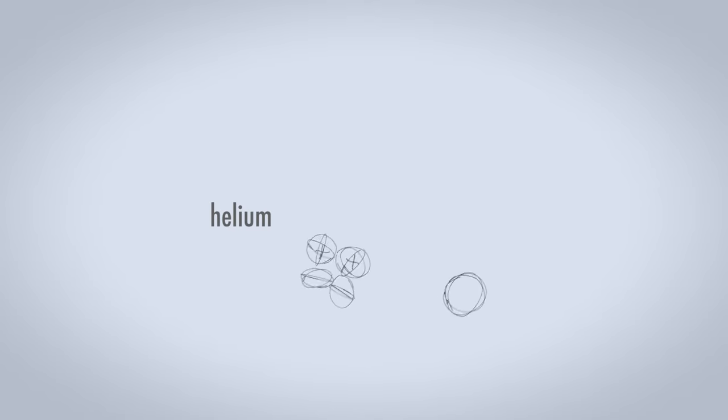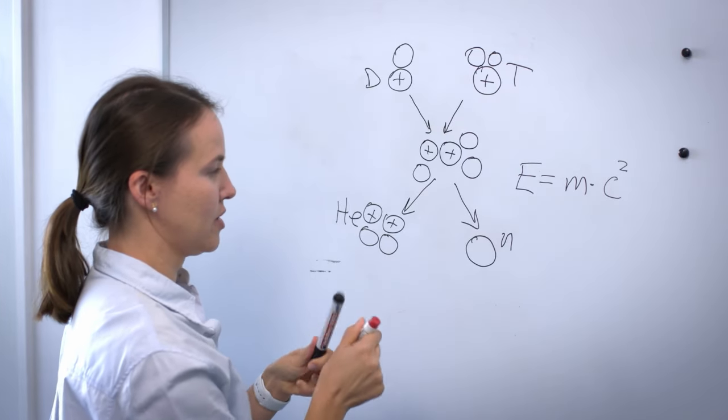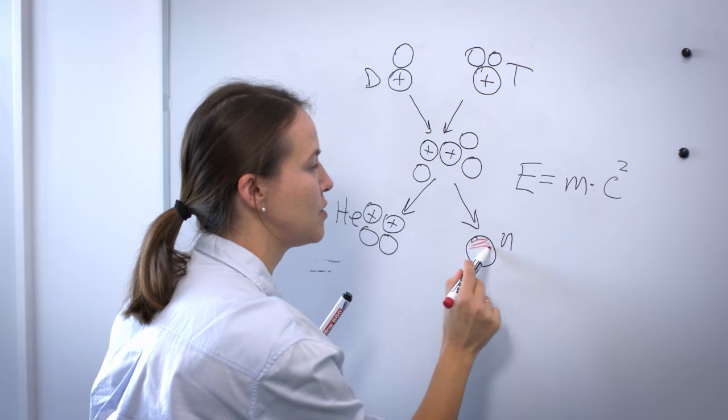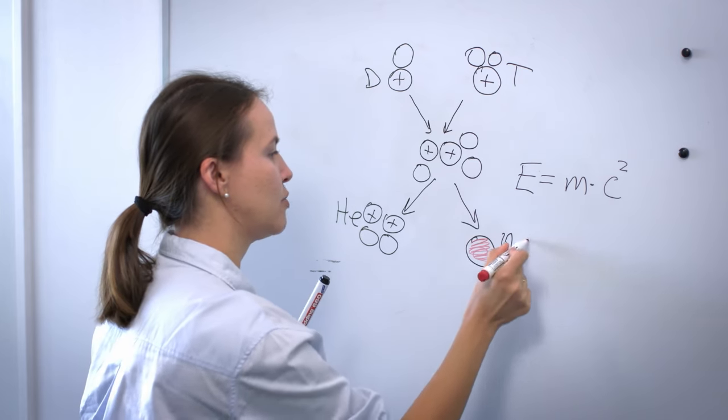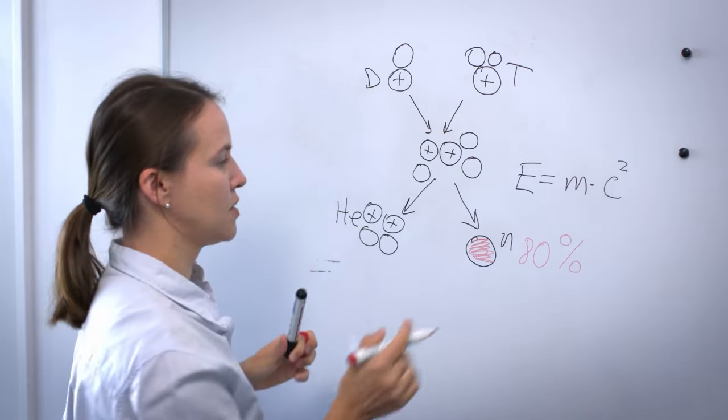We have helium element and we have one neutron. This is the most important part of the reaction because the neutron takes 80% of all the energy of the fusion reaction.